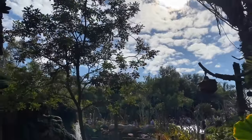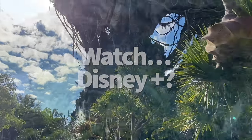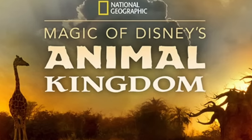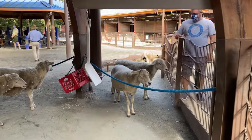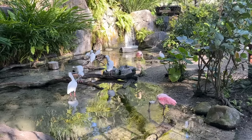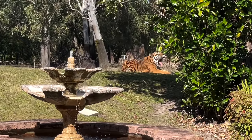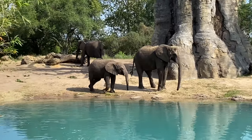Something else that will make your Animal Kingdom day better is watching Disney+ ahead of your trip. The Magic of Disney's Animal Kingdom is a series that gives you a behind-the-scenes peek at how this park keeps their wildlife happy and healthy. It's a good one to watch with your kids. Did you know the animal nutritionists at Disney design meals for 300 different species, preparing over 1,000 pounds of food each day?